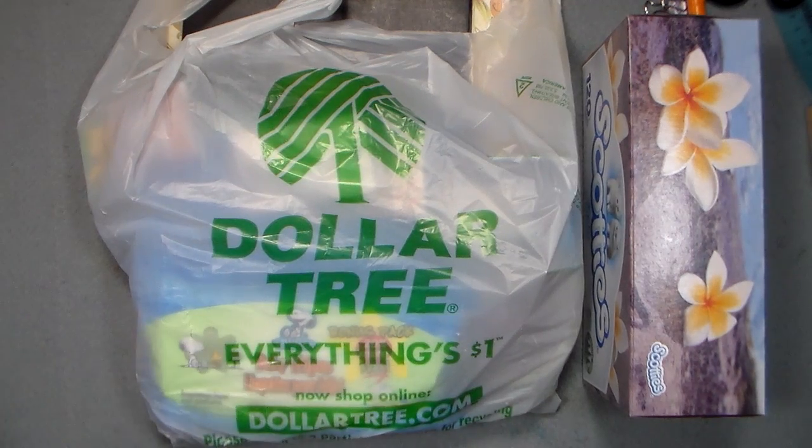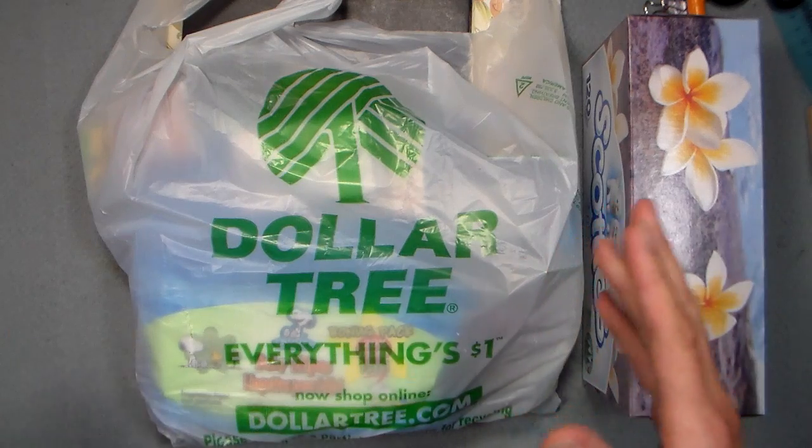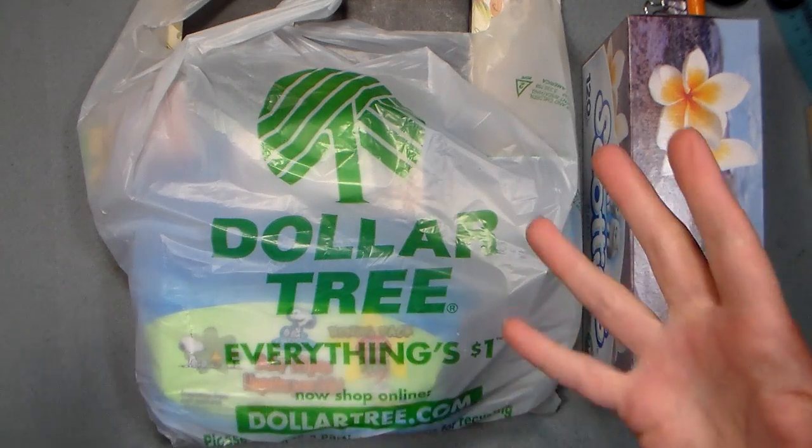Hello friends, Lindsay here, The Frugal Crafter. I actually did some real work today off-camera, and I didn't get a proper video done.